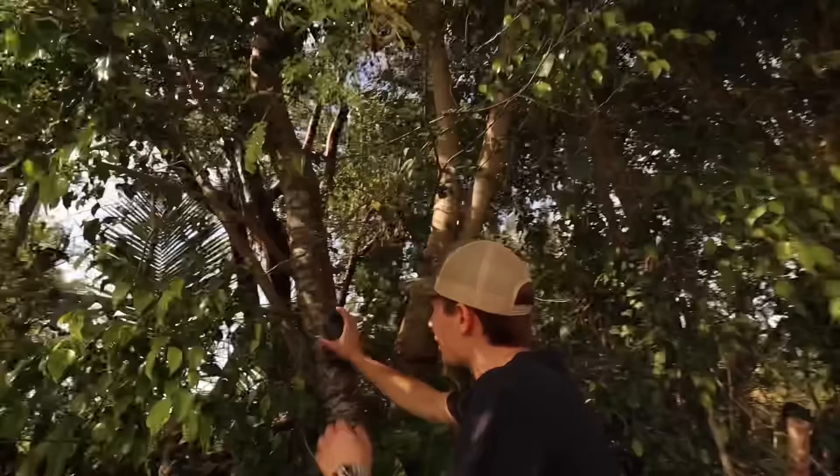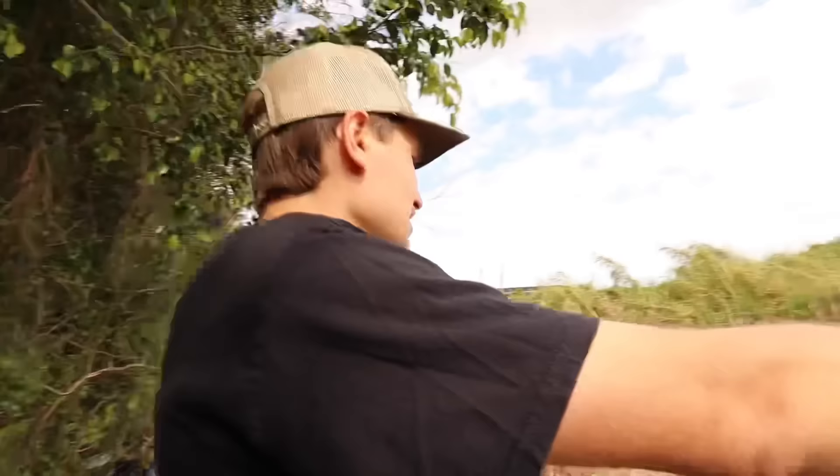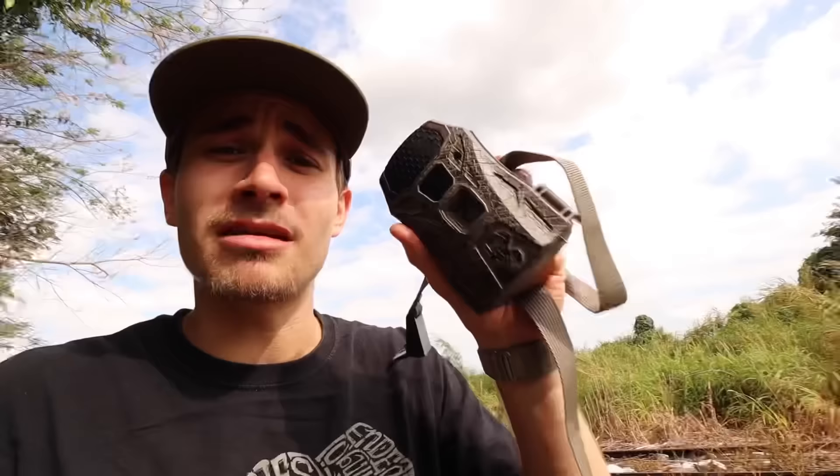The camera did what it was supposed to do — it stayed hidden and no one saw it. I was a little nervous it might go missing. We're going right over here — yes, our camera is still on the tree after a full week. We take it off and we've still got our SD card inside. We walk around briefly to check for anything new, then make it back to the car headed home to plug it into the computer and see what we find.